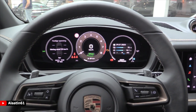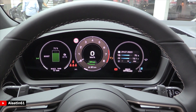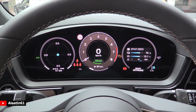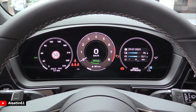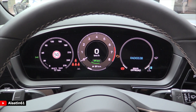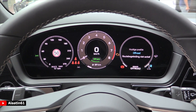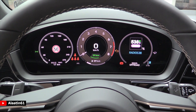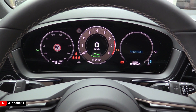Over here you have the new digital instrument cluster where you can change the details — the electric capacity, g-force, and other details. You can also change this to radio or lap timer, and of course you can change the middle part to show the map for example.